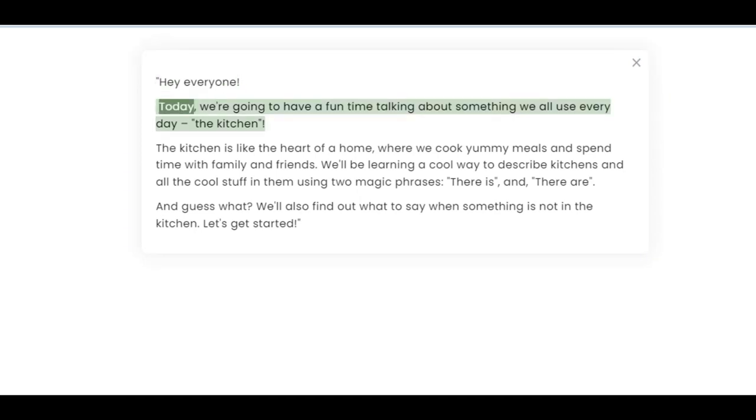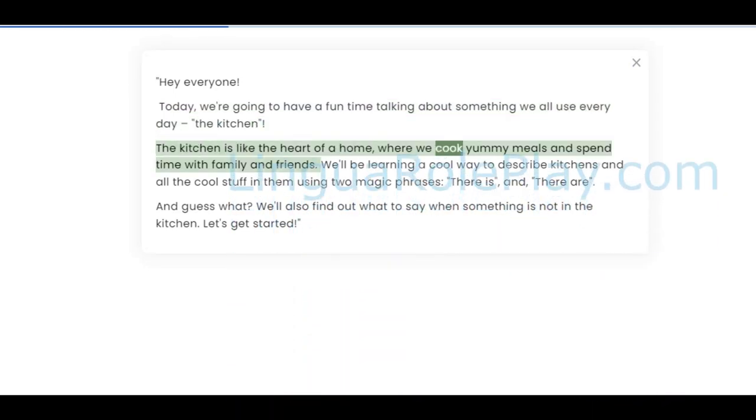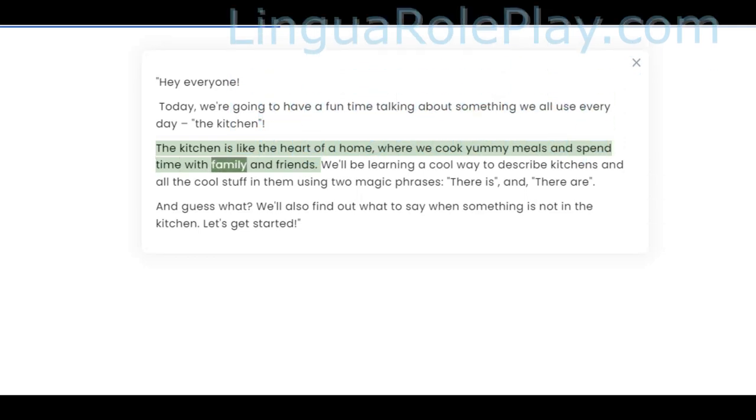Hey everyone! Today we're going to have a fun time talking about something we all use every day — the kitchen. The kitchen is like the heart of a home, where we cook yummy meals and spend time with family and friends.